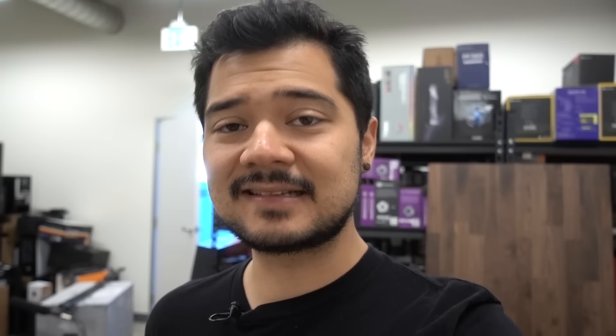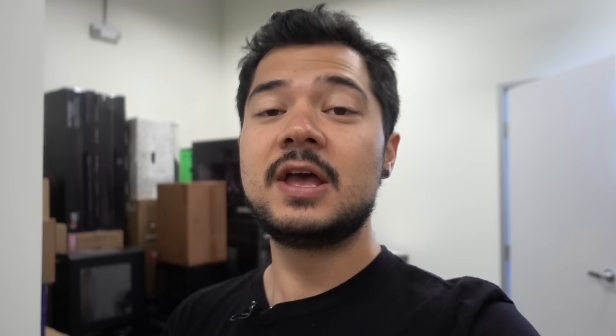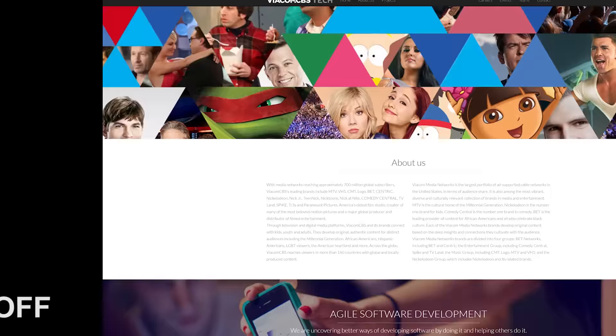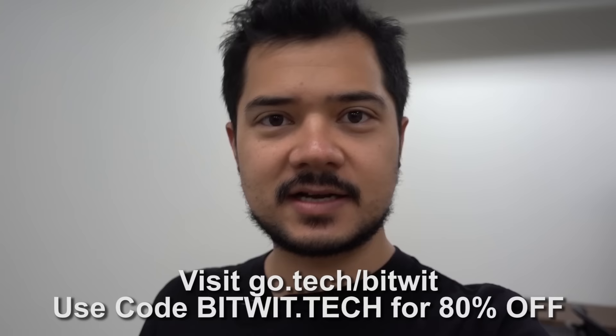I want to give a huge thanks to .tech for sponsoring this video. Our own merchandise store uses a .tech domain, so it's something I can personally vouch for. If technology is the main focus of your site, using a .tech domain instantly reinforces your brand. My favorite thing about .tech is that there's still a ton of names available, so you don't have to use a hyphen or a string of random numbers. You have a much higher chance of getting the name you actually want than with a .com domain. .tech is getting more popular every day with big companies like Intel, CES, and Viacom jumping on the bandwagon. Check to see if your dream domain is available at go.tech/bitwit. Use the code bitwit.tech at checkout and you'll get 80% off on one and five year .tech domains. Huge thanks again to .tech for sponsoring this one.